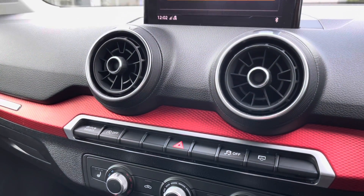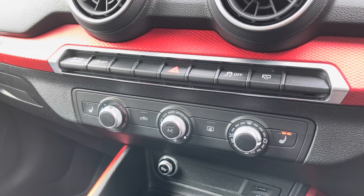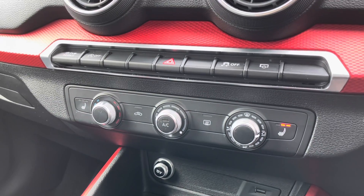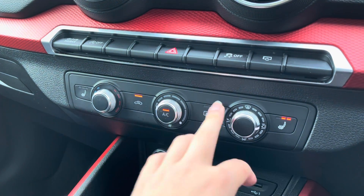With media players, you'll be able to connect to your favourite devices via Bluetooth and play your favourite tracks, controlling them through the steering wheel. Moving down, we've got the manual air conditioning, which is really easy and accessible to you and your passenger in the front.